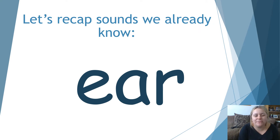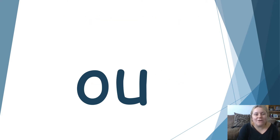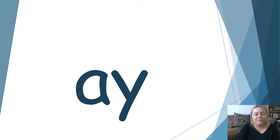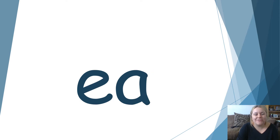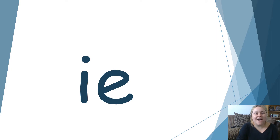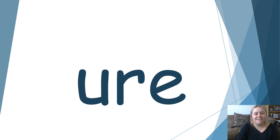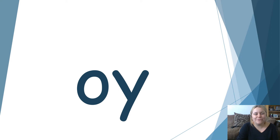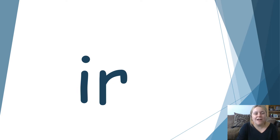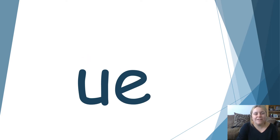Let's look at the first one. Ear. Ow. Or. A. E. I. Your. Oi. O. A. You.